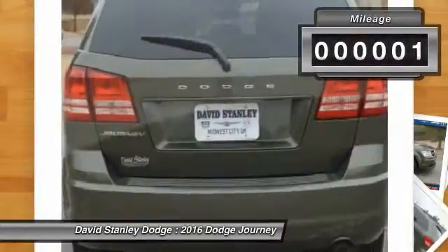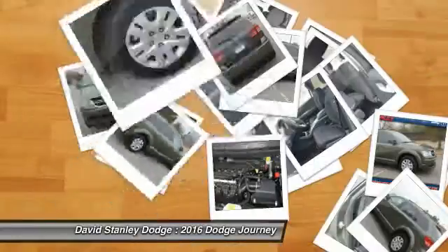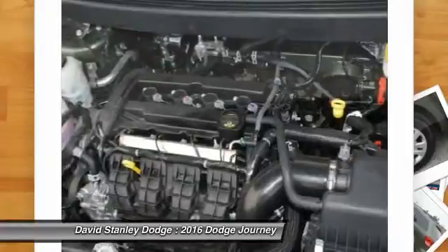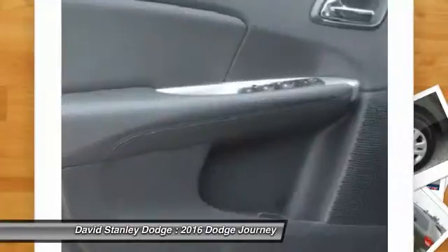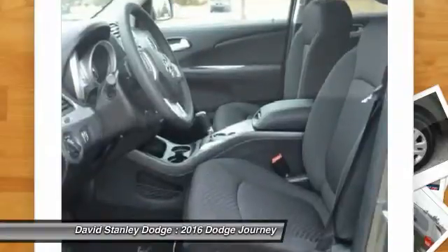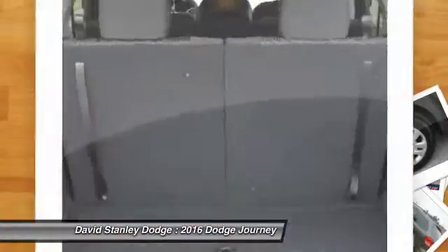This vehicle has less than 100 miles. Here are some of this vehicle's great options: traction control, leather-wrapped steering wheel, dual airbags, power steering, front air conditioning, four-wheel disc brakes, CD player, power windows, rear window defroster, and electronic stability control.